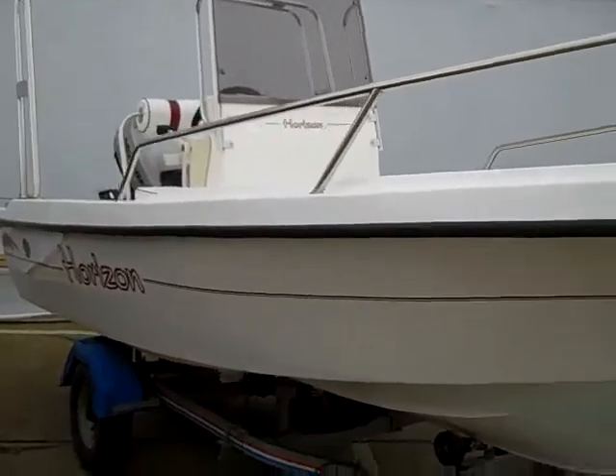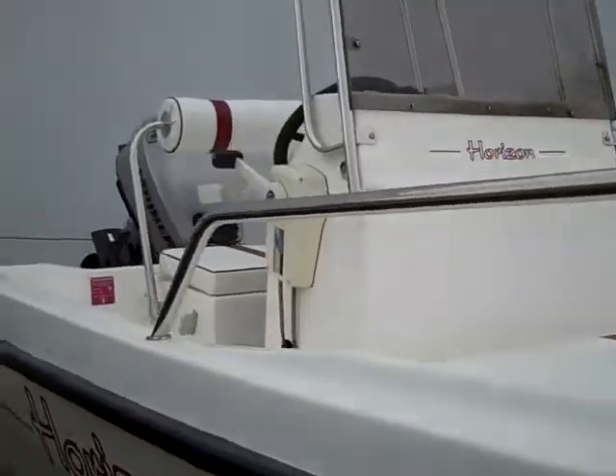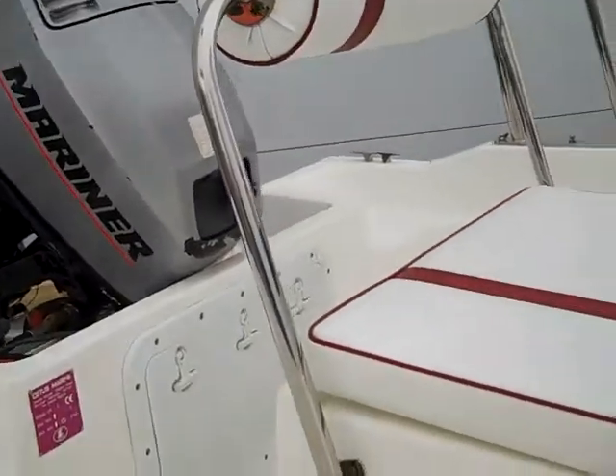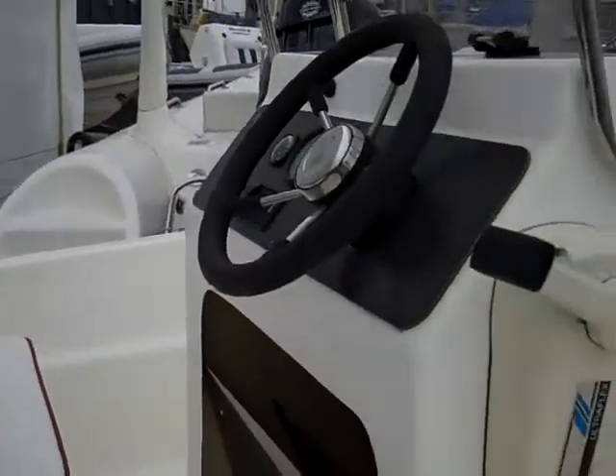Here we have for sale a Horizon 14 foot dory powered by a Mariner 40 horsepower two-stroke outboard. As you can see, the dory is clean and tidy, well presented.